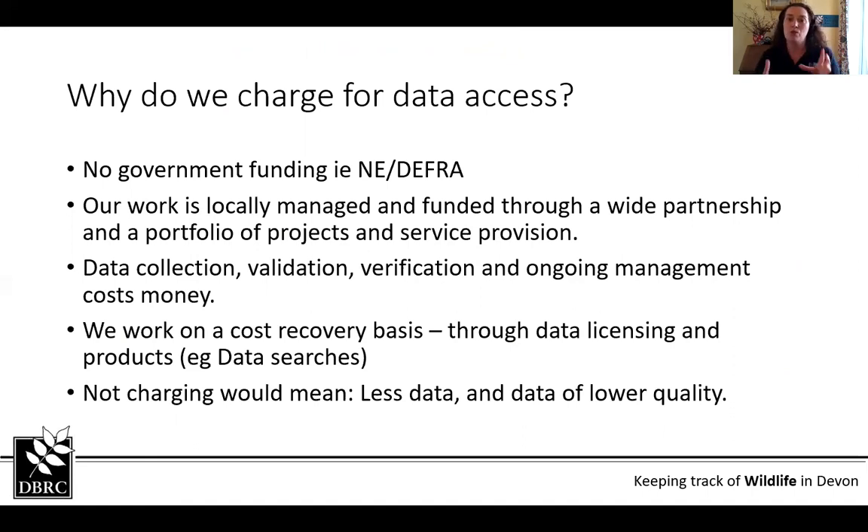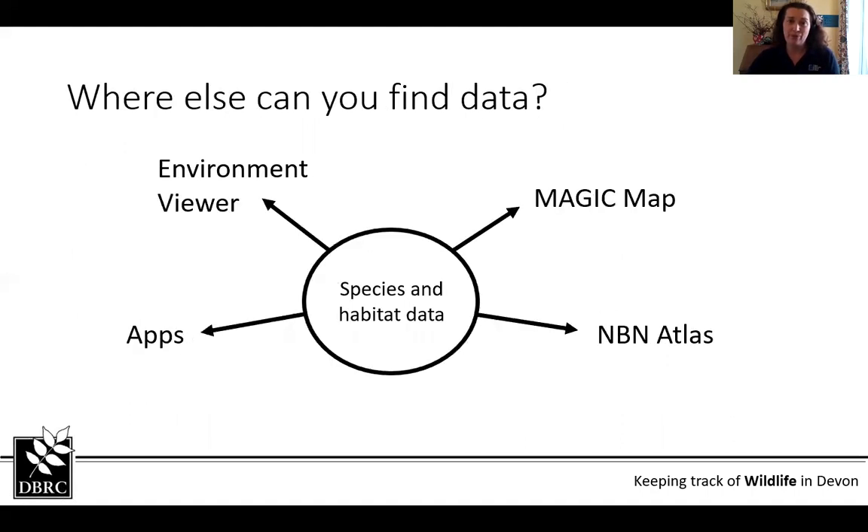Collating all this data, managing it, running our many projects and looking at the county wildlife framework all costs money, which is why we need to charge for various things. We work on a cost recovery basis, so any excess tends to go into new projects. If we didn't charge, that would probably mean less data and lower quality, which is not what we're after at all.